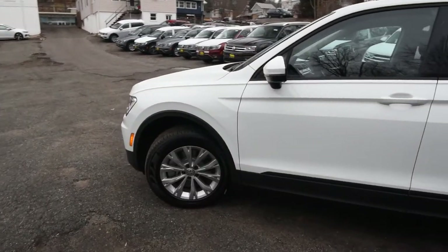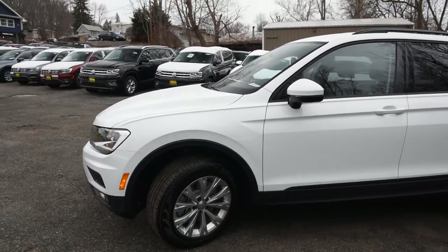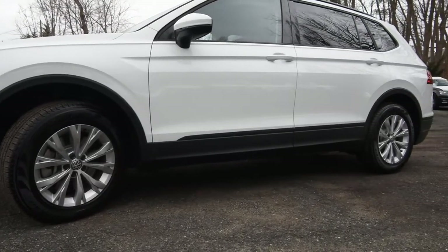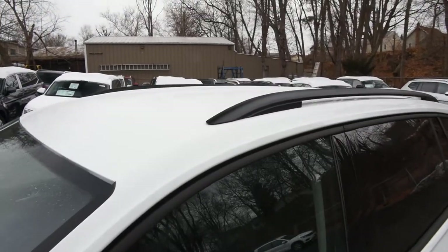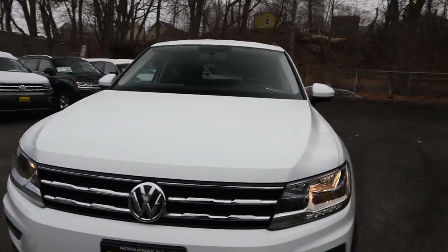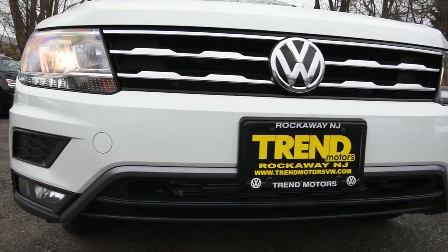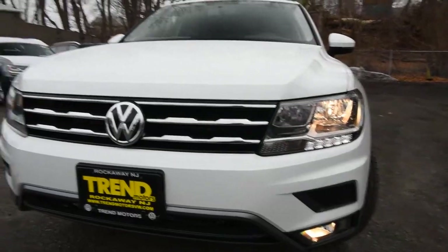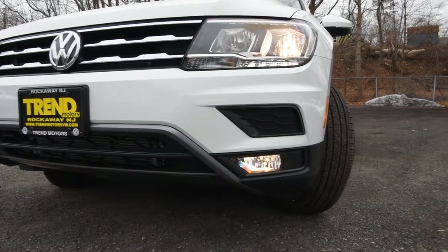This is the S with optional 4Motion. Everything you see here is standard on this car, even though it is the entry-level Tiguan. You get 17-inch alloy wheels, body-colored side view mirrors with integrated turn signals, and roof rails are standard. Up front you have halogen headlamps with LED daytime running lights. Fog lights have moved to the options list, but they function as cornering lights as well.